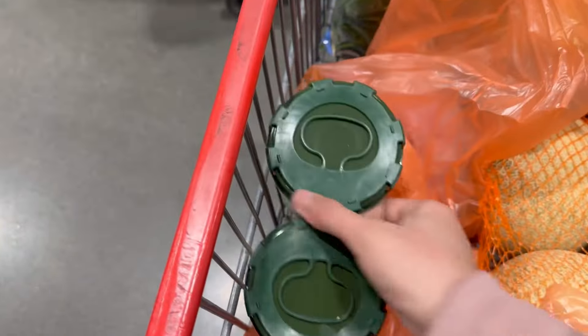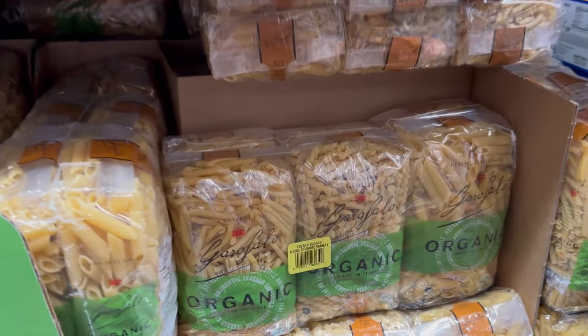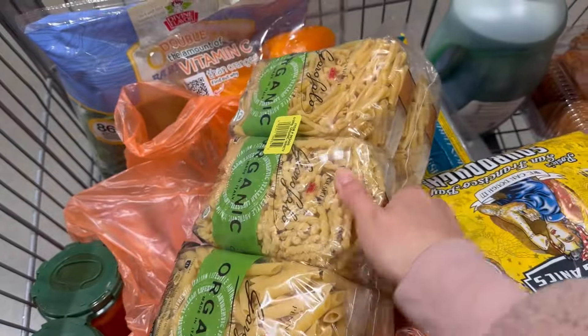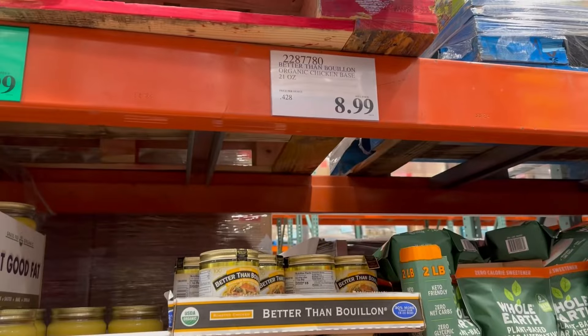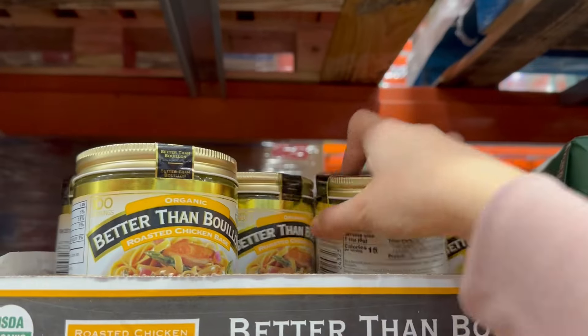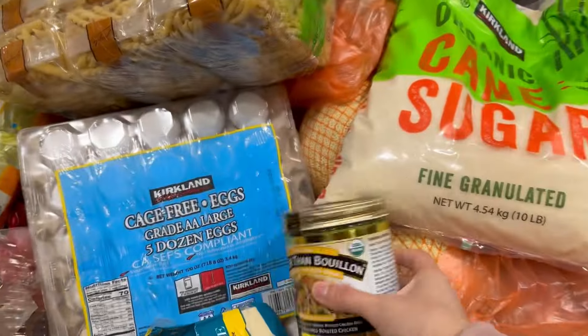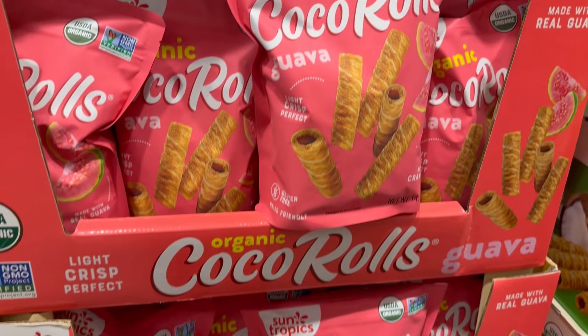I also get marinara sauce because I like to make pizzas for my family. I wanted to get some spaghetti pasta but they didn't have any, so I got a pack with different shapes. I don't buy as many processed snacks because I don't want the temptation at home. I used to buy a lot of them before I had kids, but once you have kids your shopping and eating habits change so much.